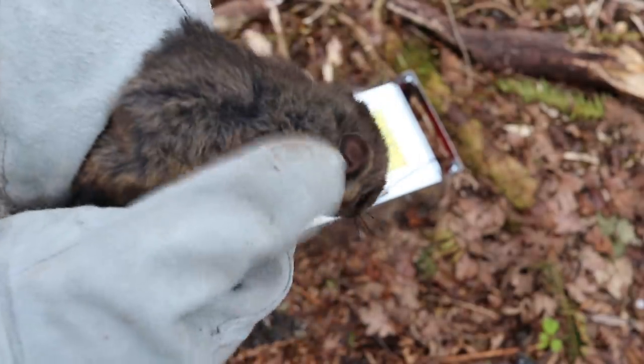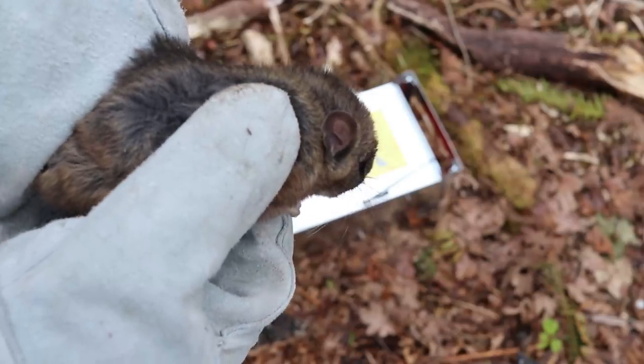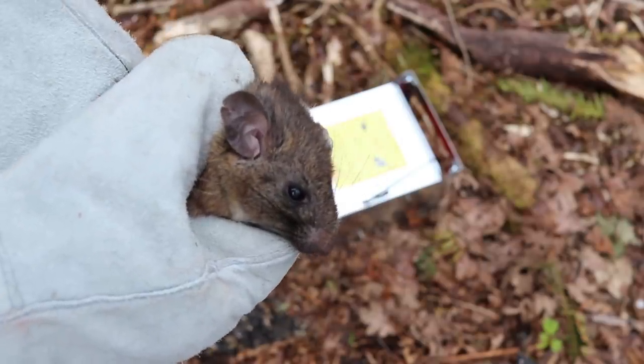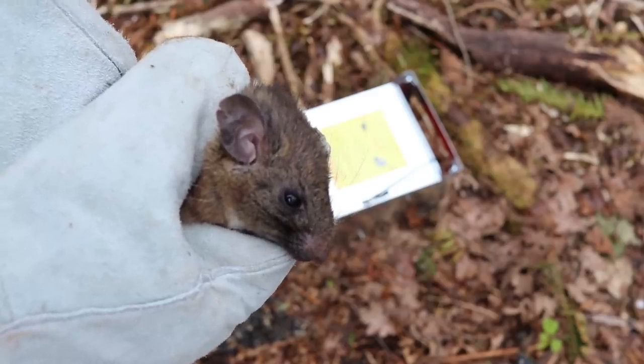Man, he doesn't like being held. This is covered in fleas — look at them. If you go down in there, you can see one climbing on the glove right on the thumb. You have to watch out for these things with disease. Now this native species is semi-arboreal, meaning they sometimes climb trees and they make huge nests. So I'm going to let it go on a tree.